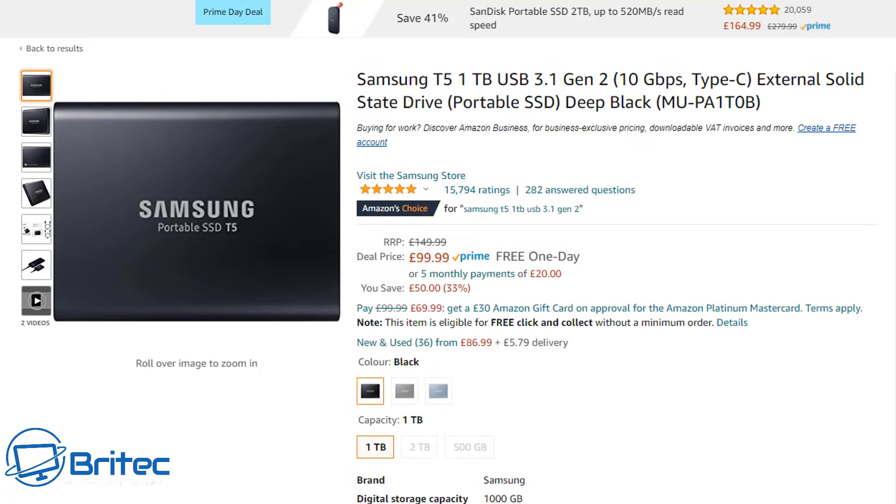Welcome back, guys. This is the best Amazon Prime tech deals for 2021 in the UK. I wanted to share this video because there are quite a lot of tech deals to go through. I'll leave all the links in the video description so you can just click on them and grab those deals.